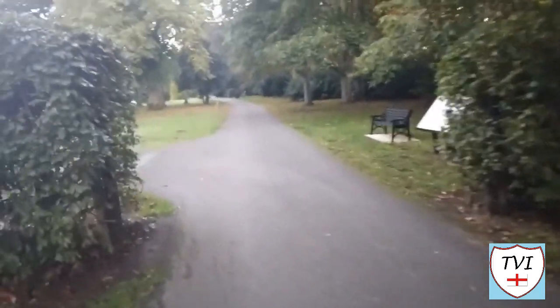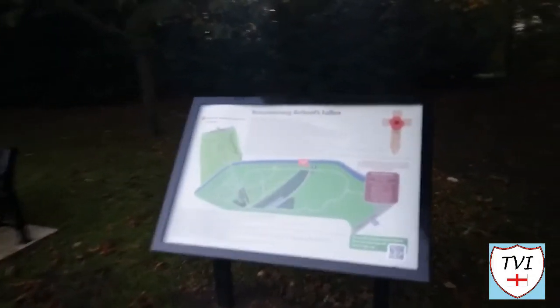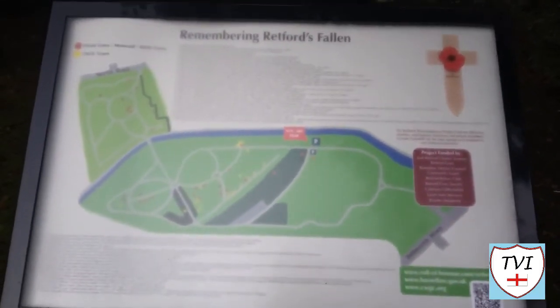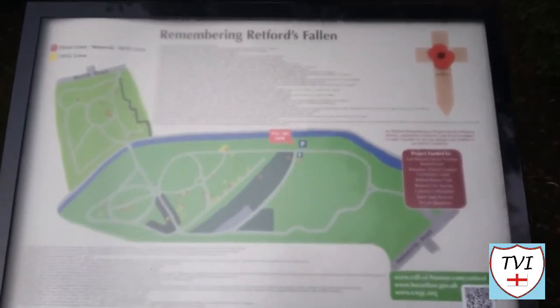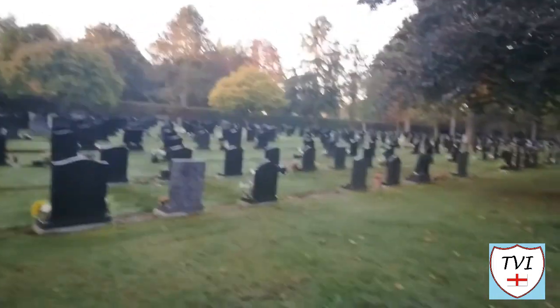There's another information board here — it's a map like a war memorial, about remembering Wettford's fallen. There's a guide showing where you'll find the Commonwealth war graves, with a key: red dots for private graves or Ministry of Defence graves, and yellow dots for the Commonwealth war graves. I've just passed through another modern section with lots of black granite headstones.